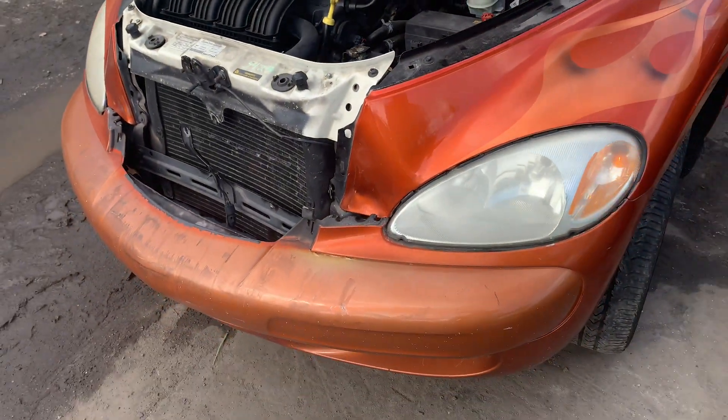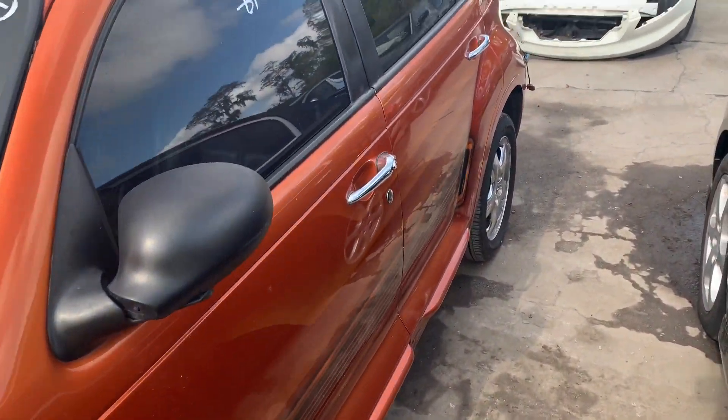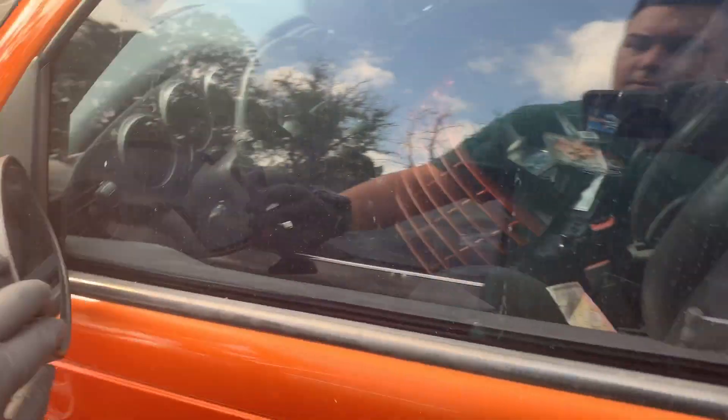It's a front-end collision. It's got beautiful body parts — bright orange. We've got the doors, window glass, the mirrors.